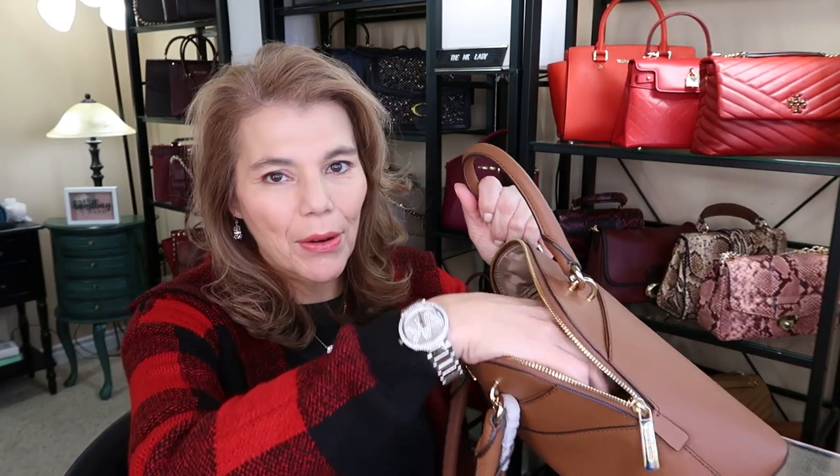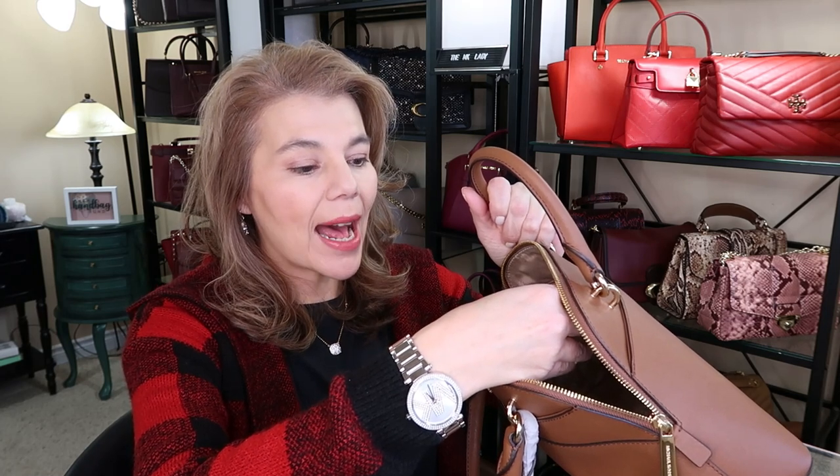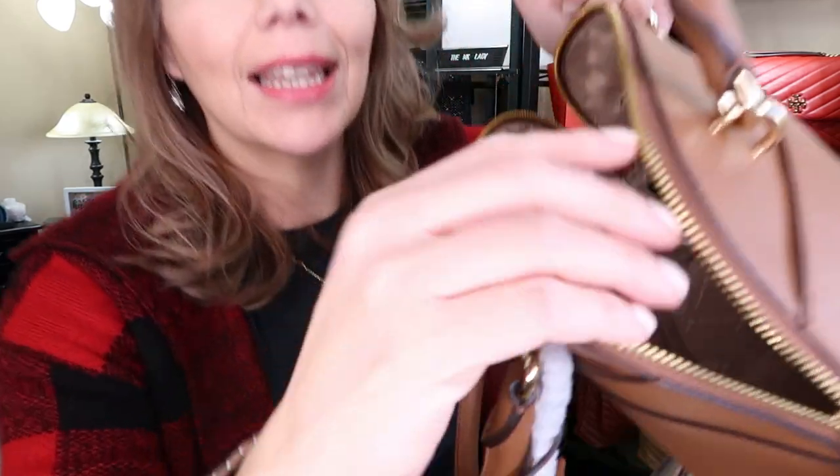I am starting the 2022 year off with the beautiful Michael Kors. I've seen it sold out. This one is the Jet Set Travel Dome crossbody satchel in leather.